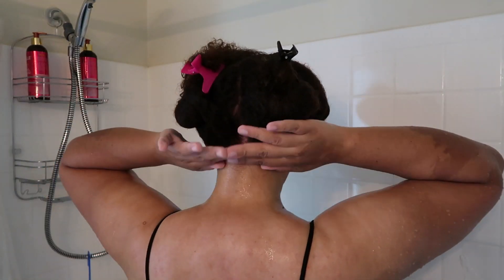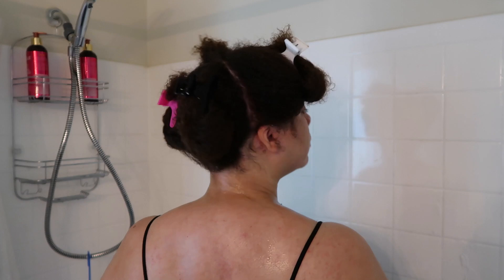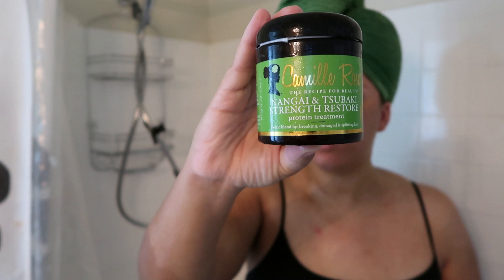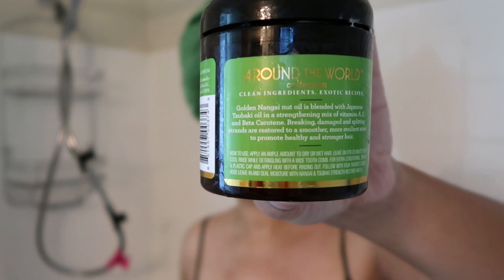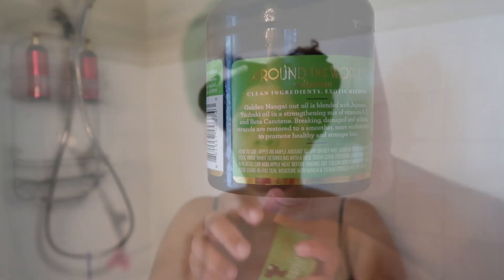As you already know from reading the title of this video, I will be using the Camille Rose Nengai and Sebastik Strength Restore Protein Treatment. My hair does love protein, so I figured this would be a great treatment to use, especially since I just used the Myel Organics Pomegranate and Honey Moisturizing and Detangling Shampoo and Conditioner. This is a good follow-up treatment to use afterwards.